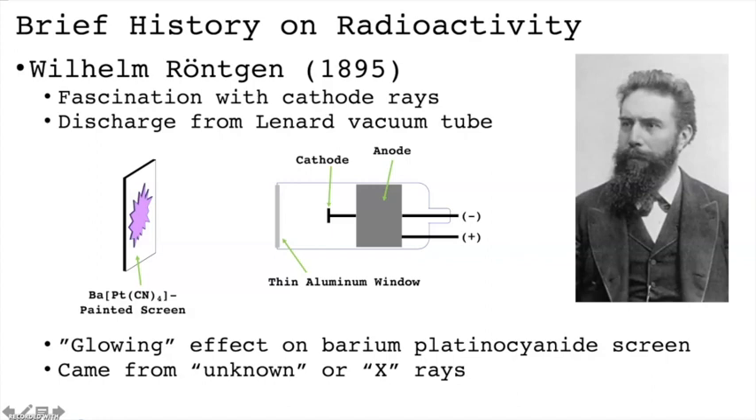It was this discovery that led Thompson to propose the plum pudding model. Rankin on the other hand was interested in the electric discharge that was passed through a vacuum tube. When he energized a variation of a cathode ray tube, something that we call a Leonard vacuum tube,